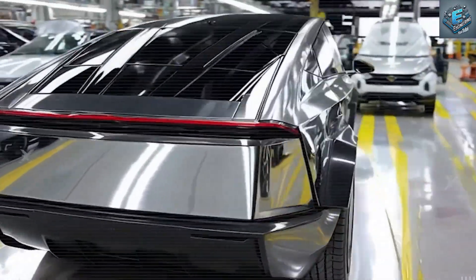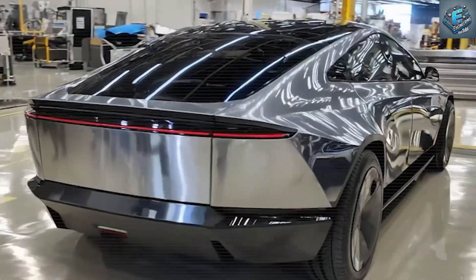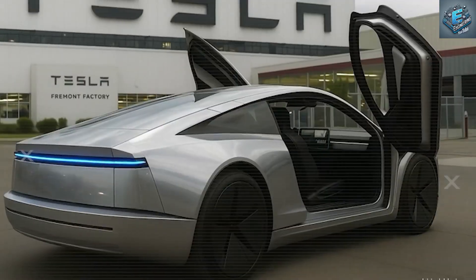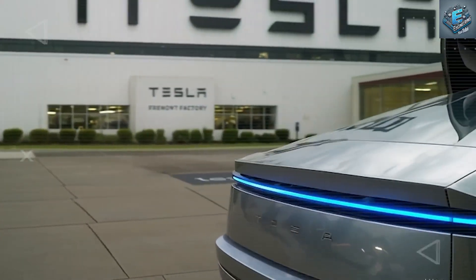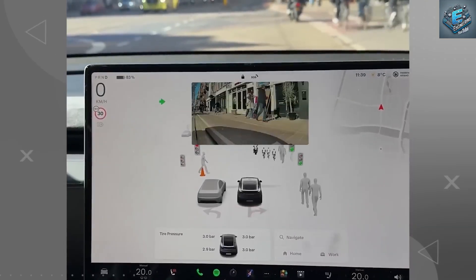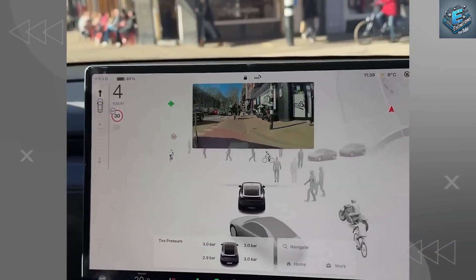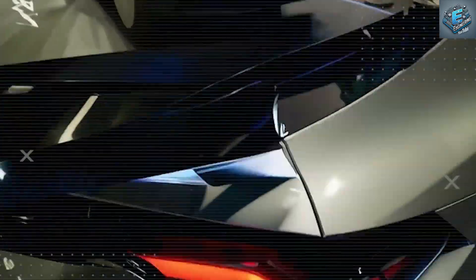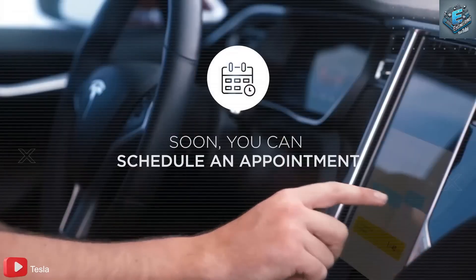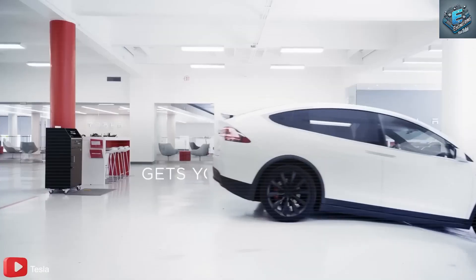The benefits are staggering. Rear-end collisions account for nearly half of all urban crashes under 40 miles per hour. On a Model 3, the average rear repair cost is $1,842. With this modular approach, that could fall to under $400, democratizing repair access for middle and lower-income buyers. Tesla is not only optimizing how cars are made — it's fundamentally redesigning how they are maintained, upgraded, and kept on the road affordably for years to come.